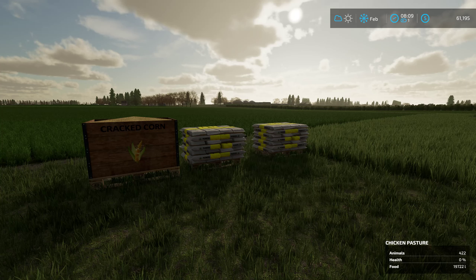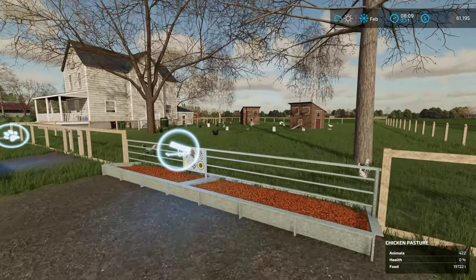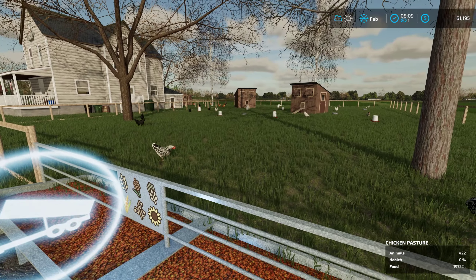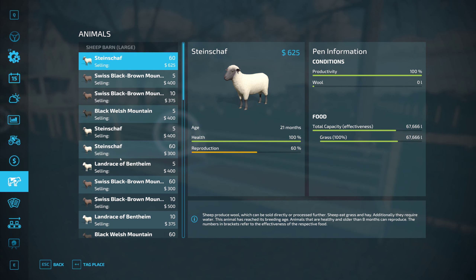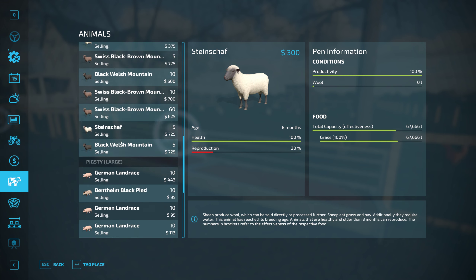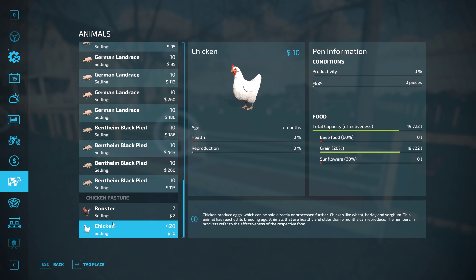Hello everyone, welcome back to East Vineland, New Jersey. We're back here on Kubota Farm. It's Friday! Looking at our chickens - they are holding their own - but I started looking at our animals and the sheep are always happy, the pigs not so much, and our chickens not so much.